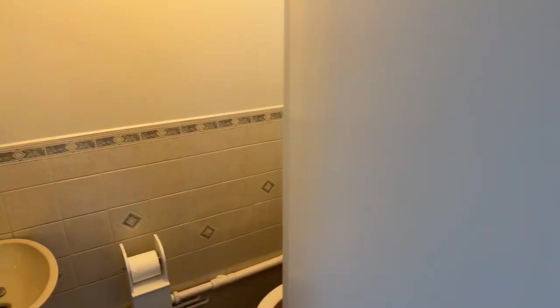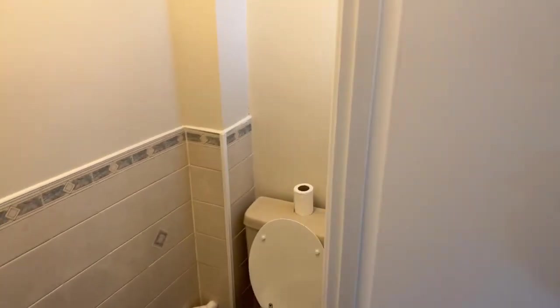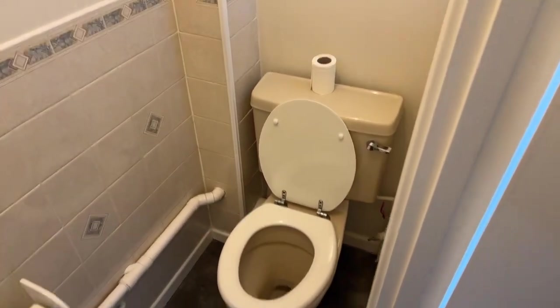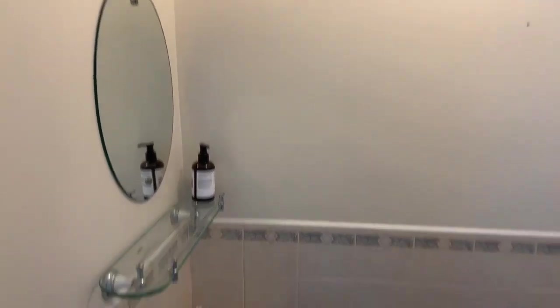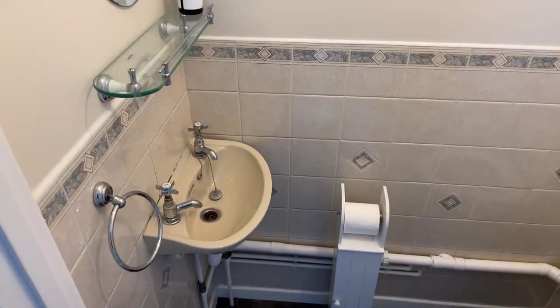The first door on your right as you come in is your downstairs bathroom. You've got your toilet there, a little window leading out into the porch area for a bit of natural light, and then your mirror and sink.